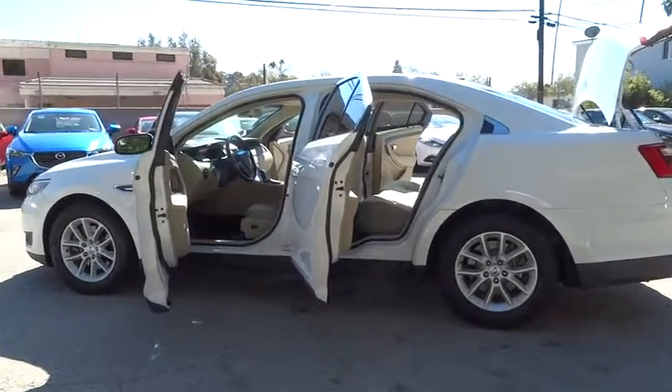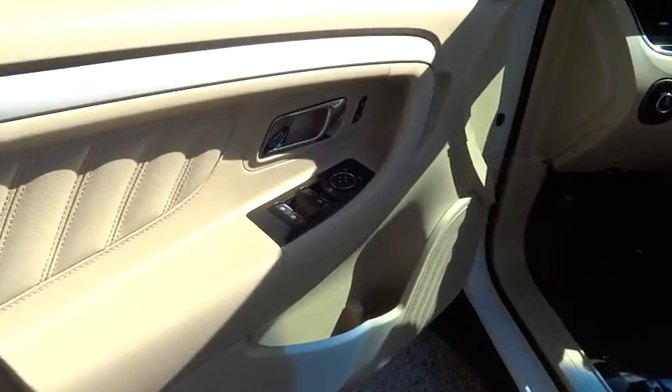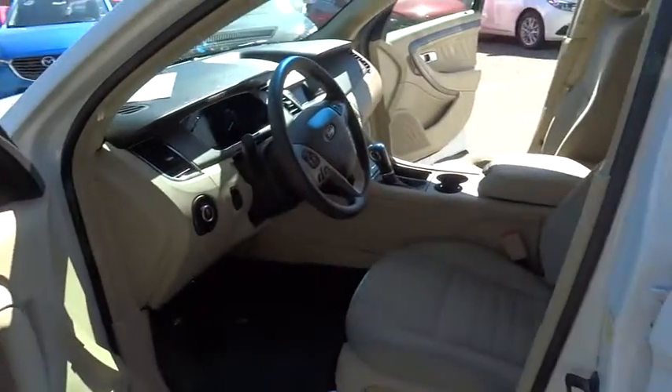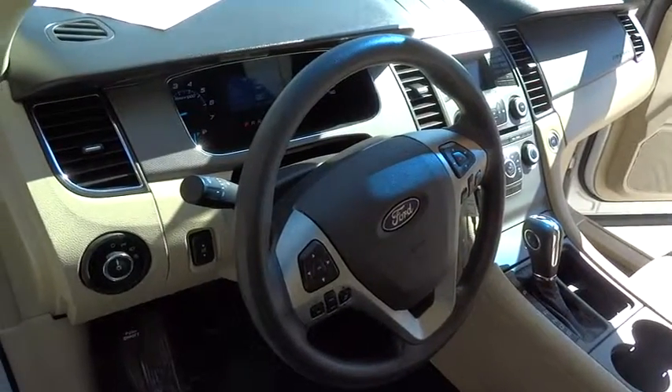Rear window defroster. Power windows. Remote keyless entry. Brake assist. Panic alarm. Tachometer. Overhead console. Tilt steering wheel. Front bucket seat. Power driver's seat. Come see the car for yourself.